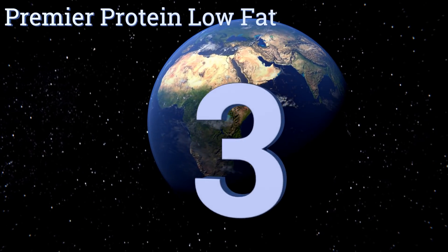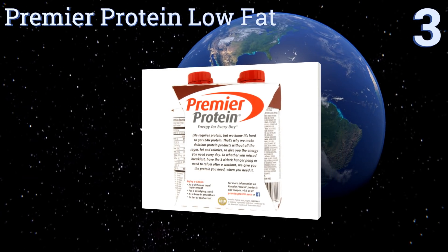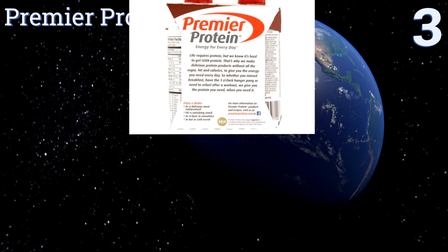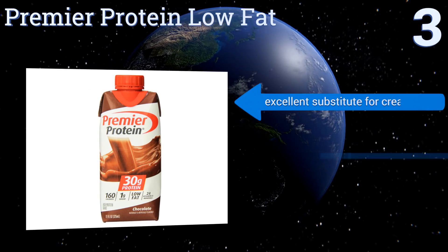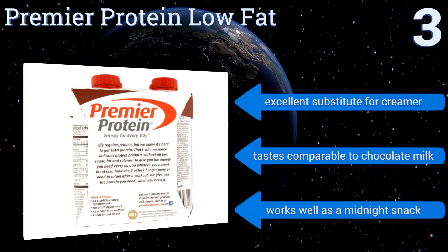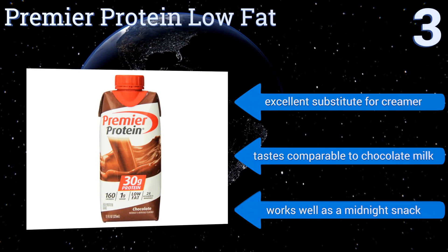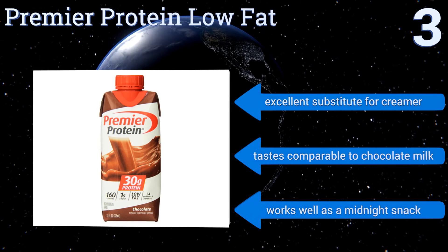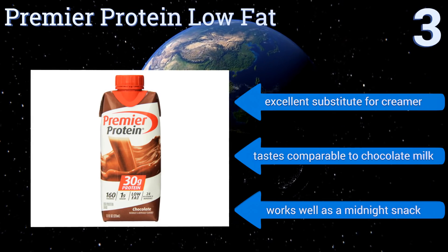Nearing the top of our list at number 3: Premier Protein Low Fat is a favorite with diabetics, because it has just a single gram of sugar in it, plus lots of fiber, which helps regulate insulin spikes and drops. It also fulfills half your daily iron needs, allowing you to be one of the few who gets the proper amount. It makes an excellent substitute for creamer, the taste is comparable to chocolate milk, and it works well as a midnight snack.